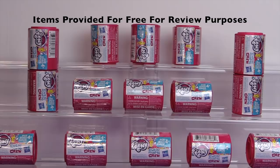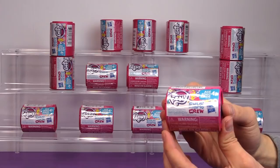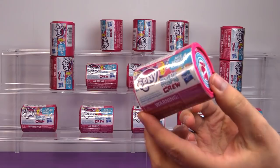Hi everyone, it's Jon and Thin, and we are super excited about today's video. These were provided by Hasbro free for review purposes. We are bringing you an exclusive first look, thanks to our friends at Hasbro, at the new Cutie Mark Crew Blind Capsules. These little blind packs aren't going to be available in stores until fall of 2018, so we are going to give you an exclusive first look.